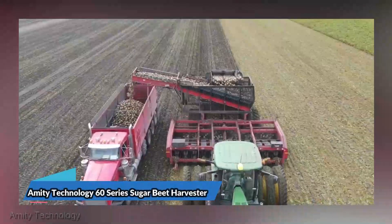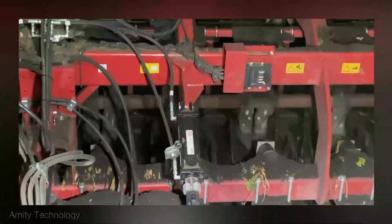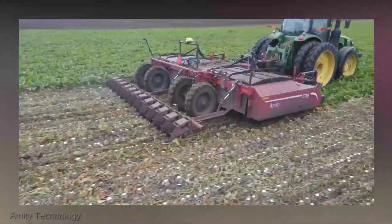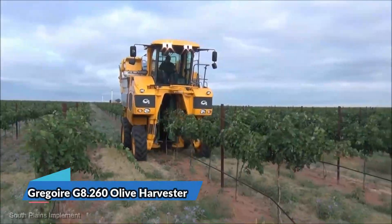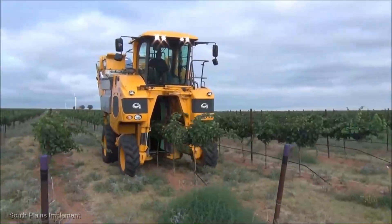Let's shift gears and delve into the Amity Technology 60 Series sugar beet harvester, with an average price of $500,000. This machine is engineered for efficiency. It's a game changer in sugar beet harvesting, streamlining the process and saving you valuable time and effort.